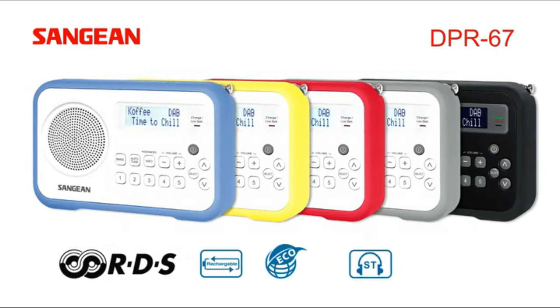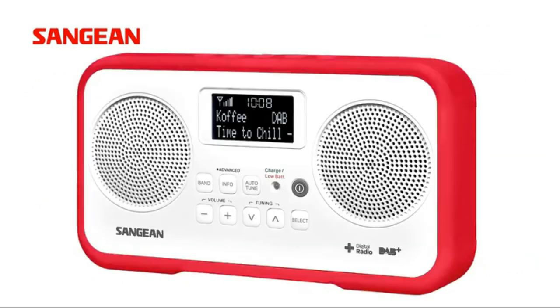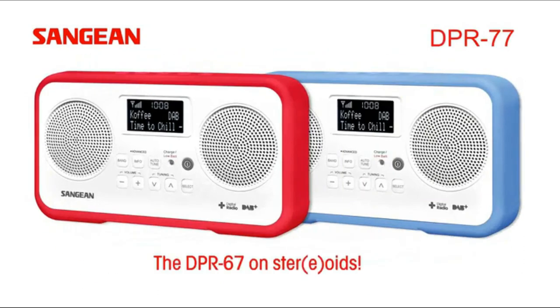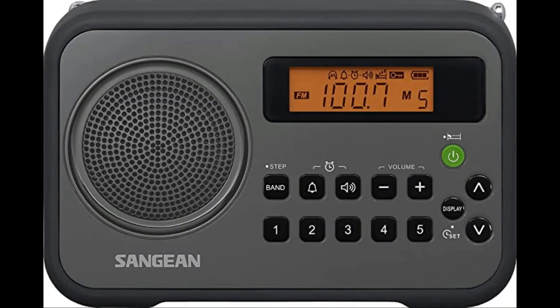A well-positioned backlit LCD screen takes up a bit of space but is clear and easy to read. There are simple and clearly labeled button controls for all the functions. This includes a built-in alarm — a nice feature with timer and snooze button — and 10 presets: 5 for AM and 5 for FM. It operates on 4 AA batteries or mains power at 100 or 240 volts. The AC adapter is not supplied and needs to be bought separately.